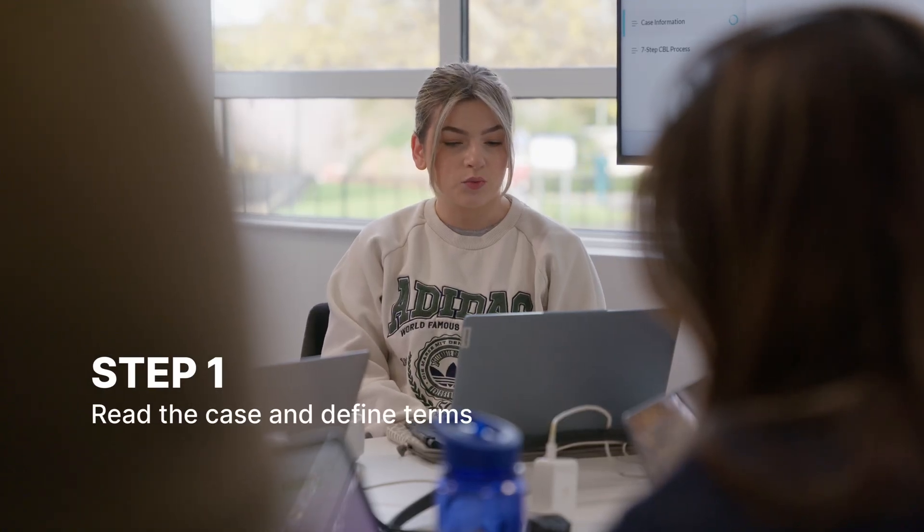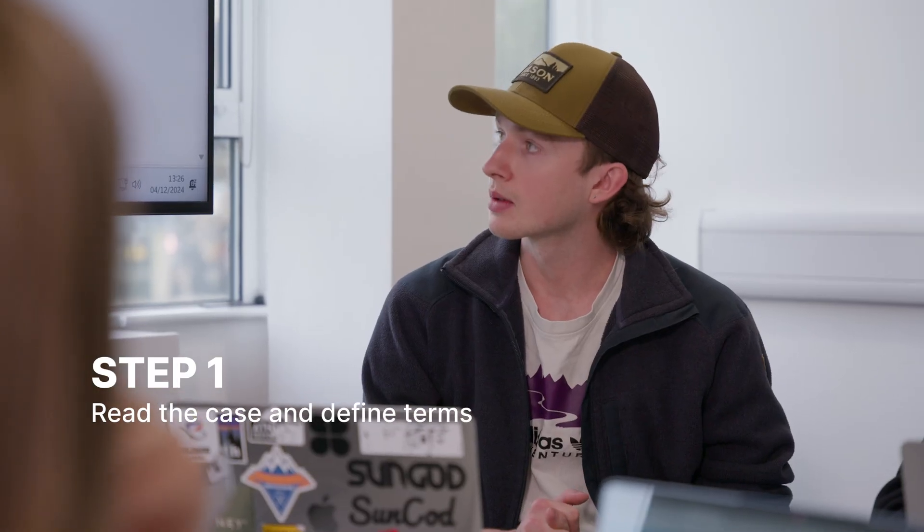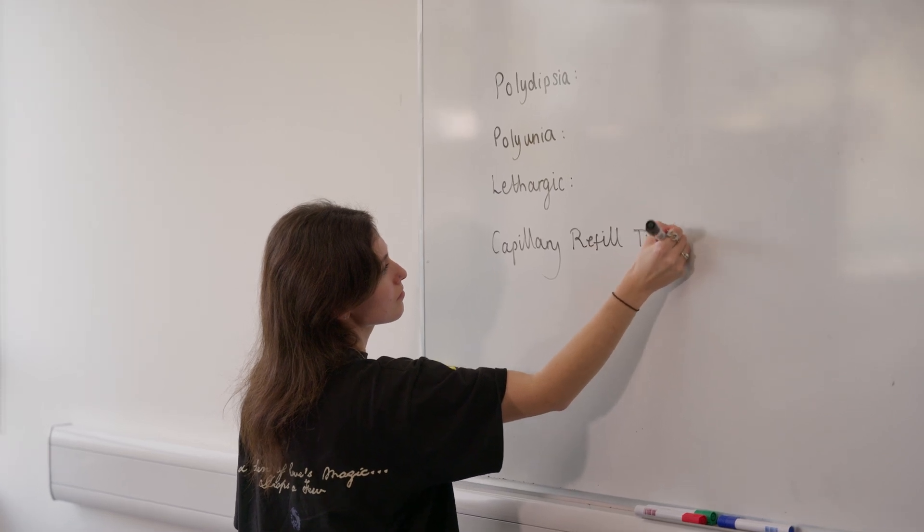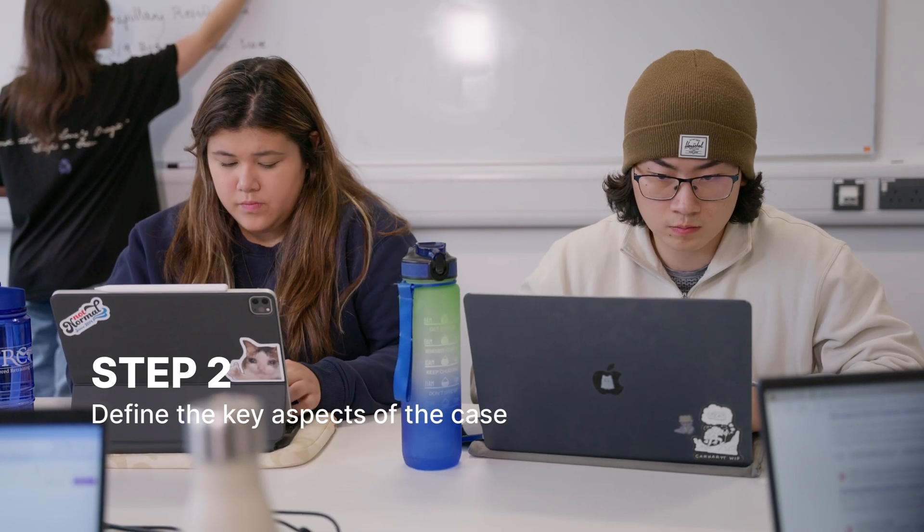We use a seven-step process for our case-based learning. Step one is to read the case and define any terms, so looking at any words you're unfamiliar with, making sure everybody in the group understands what's being said. Step two is then to work out any key aspects of the case. There are usually three to six key areas that you need to know about in order to understand what's going on.